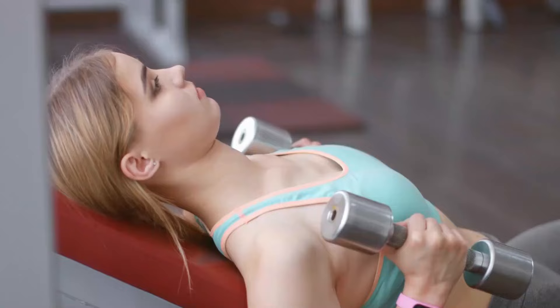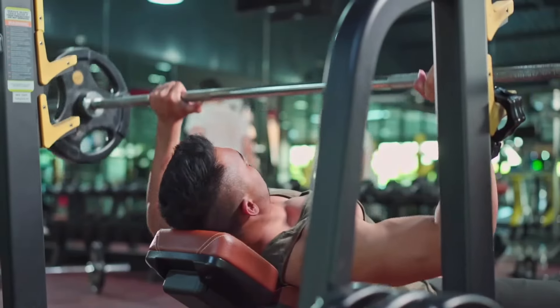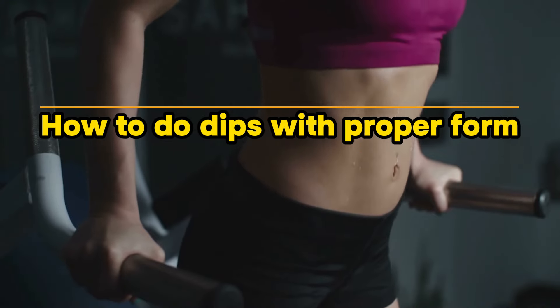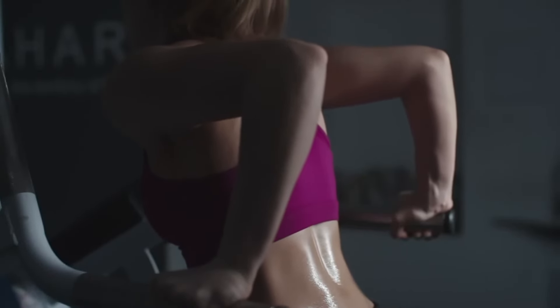Even with an inclined bench press, only the pectoral muscles and shoulders are under load, practically excluding the stabilizing muscles of the body from the movement. The technique of performing dips with a slight inclination of the body allows you to properly distribute the load and involve not only the lower chest, but also the shoulders, muscles of the arms, back, and the stabilizing muscles of the body.